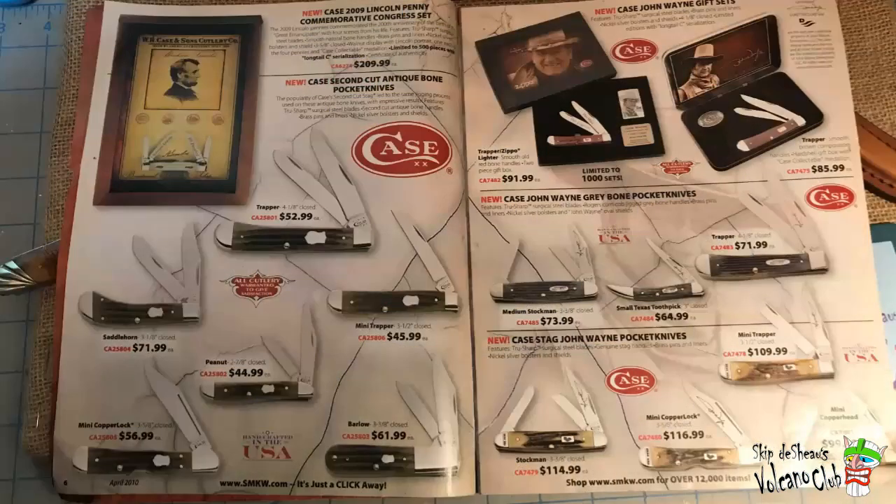Flipping the page, we run into Case — the Second Cut Antique Bone Pocket Knives, the John Wayne Gray Bone Pocket Knives, and Case Stag John Wayne Knives. So a lot of stuff for the Duke today. And also, way over in the corner, they've got a Lincoln Penny kind of commemorative.